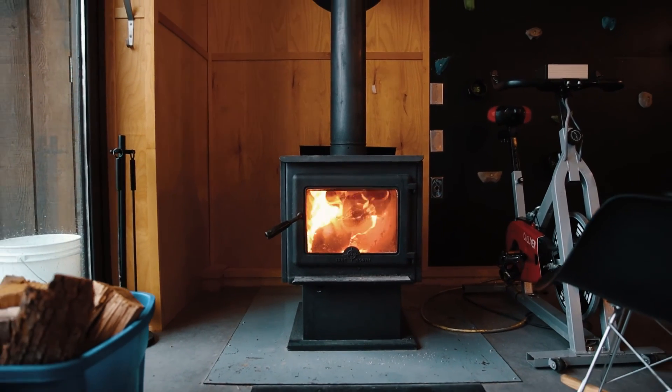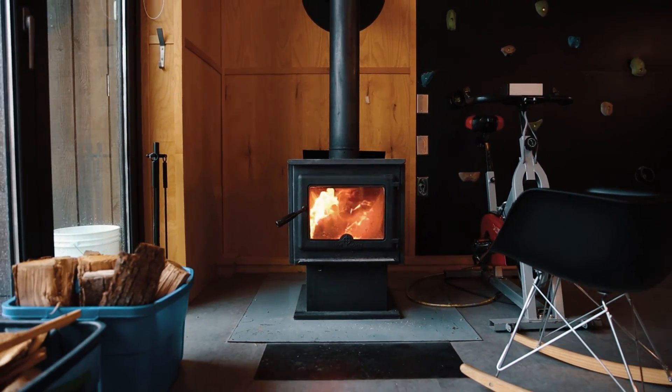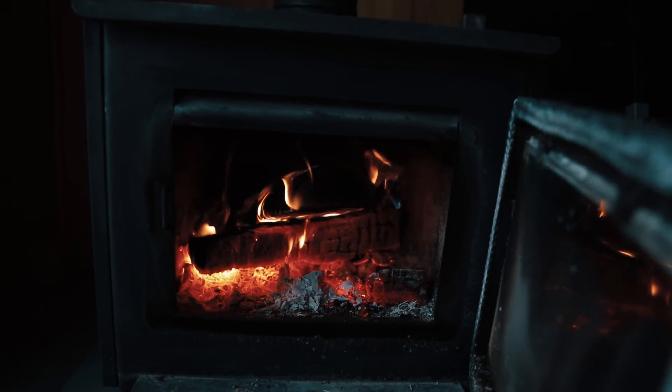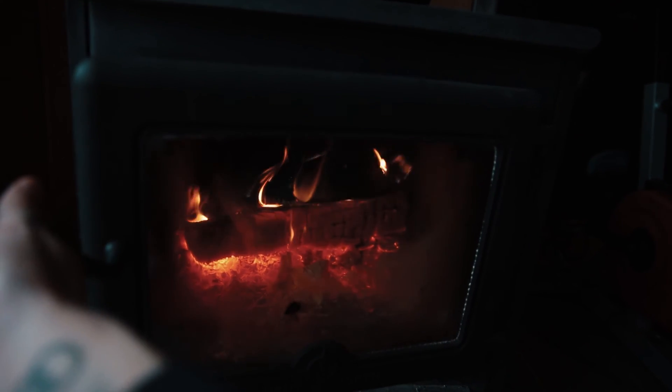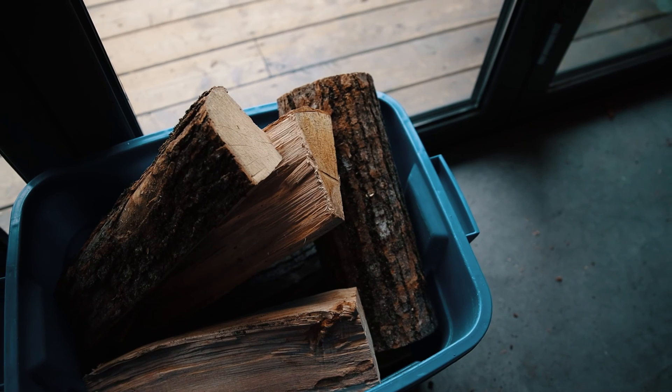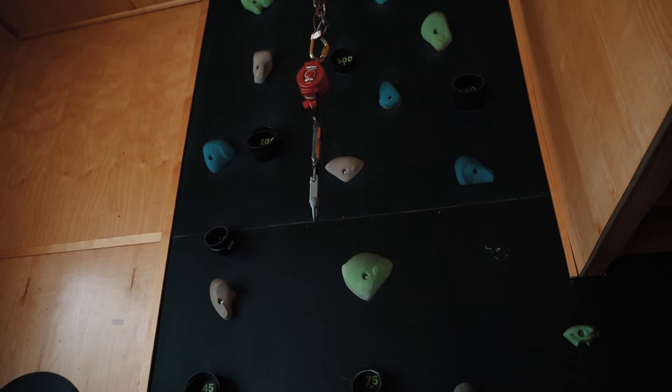The fireplace also looks really nice and they provide unlimited firewood and kindling for you.